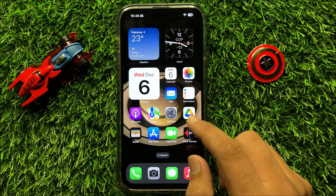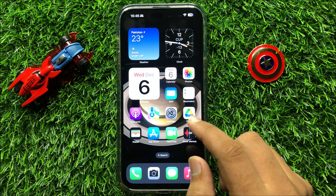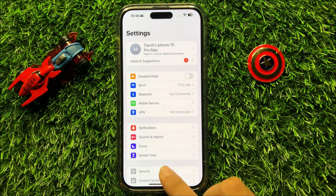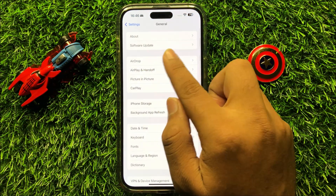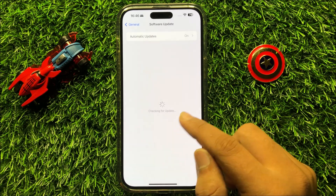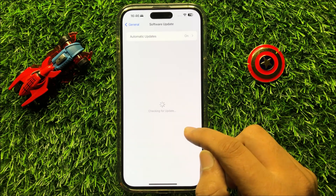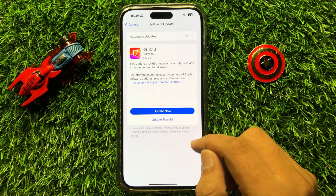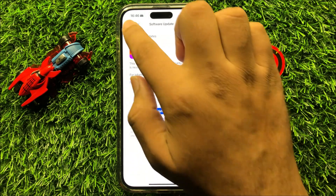But if it's still not fixing your problem then open Settings again, click on General, then click on Software Update. From here check if your iPhone is updated to the latest iOS variant or not. If your iPhone is not updated to the latest iOS variant then update your iPhone.